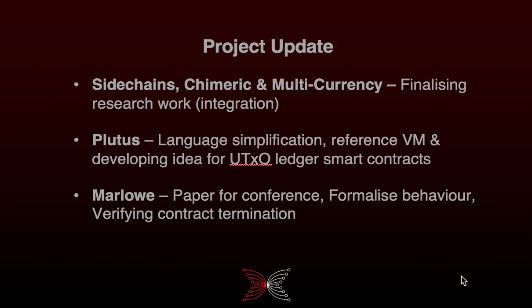We've further simplified the design of Plutus Core language and increased confidence in its safety and security by mathematical proofs. We've largely completed the Haskell library for processing Plutus Core, together with a reference virtual machine.